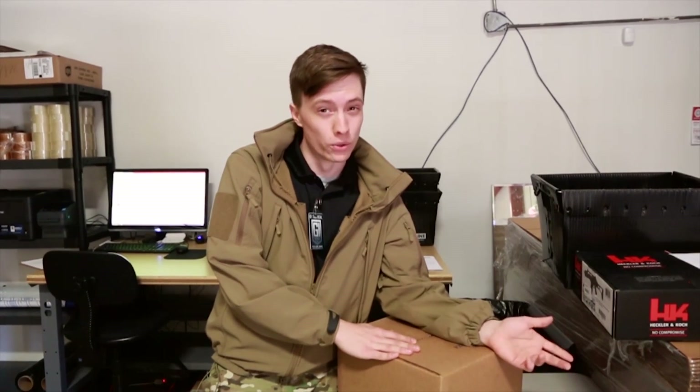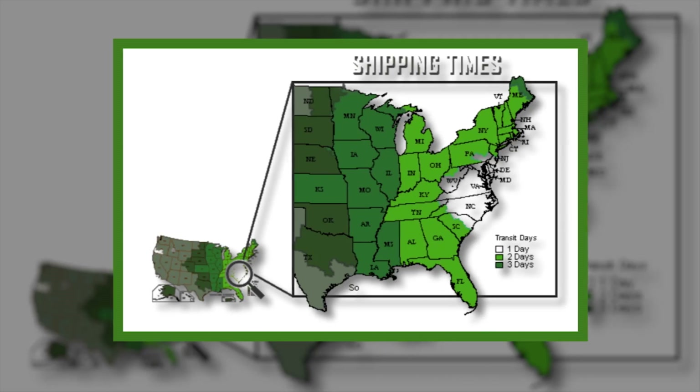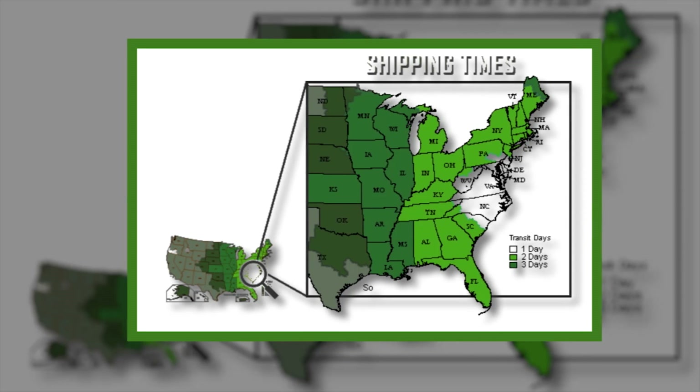Most airsoft stores can't really pull that off because a lot of them are on the west coast. So you guys in Virginia, Maryland, even Florida, and even toward the central US — be super stoked about this because we're shipping more airsoft stuff, more fun.